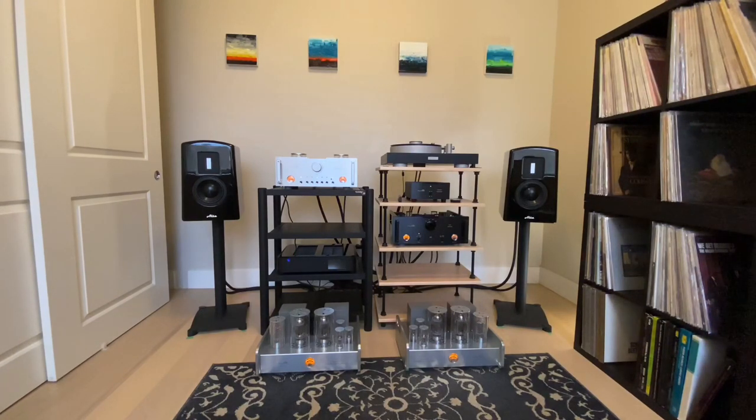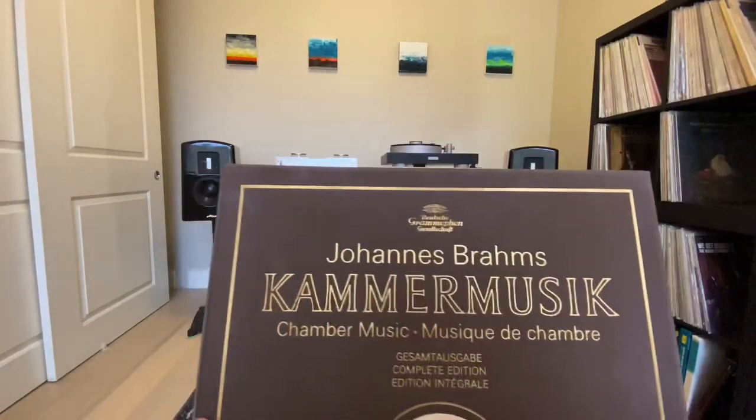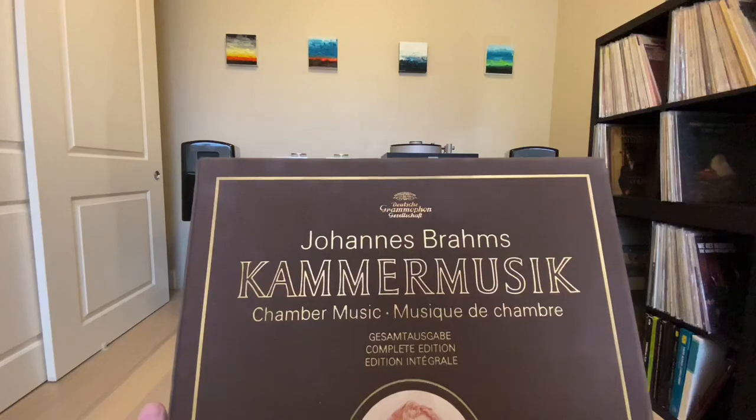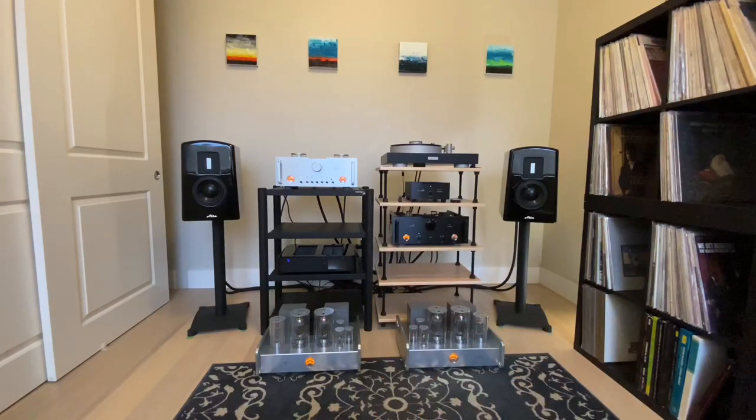This box set I found on Discogs is the complete chamber music of Brahms on Deutsche Grammophon. You can see the size of it — it's massive and very heavy. It's got everything: the quintets, the quartets, the string quartets, piano quartet, clarinet sonatas, violin sonatas with Yehudi Menuhin — my old mate from Trinity. Yehudi was a very sensitive musician and had some difficult times after his huge successes as a kid with his technique, but he relearned a lot of it, and these later recordings of the Brahms sonatas with Menuhin are very fine.